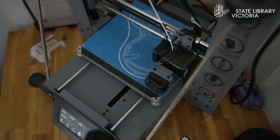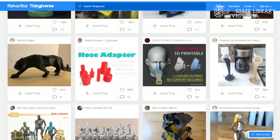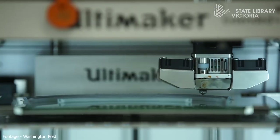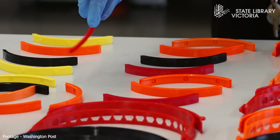Before we jump into printing something, there's a great community out there where people share their own objects, which you can download and print freely — even going as far as printing medical visors for hospitals during the COVID-19 outbreak. It's pretty cool how everyone comes together.